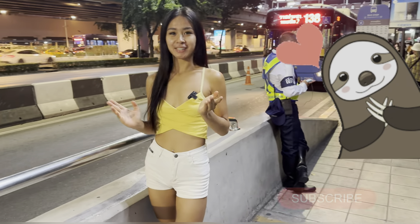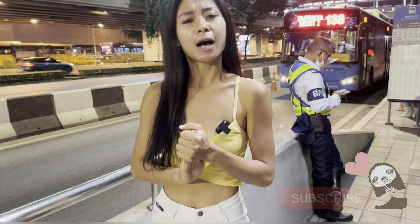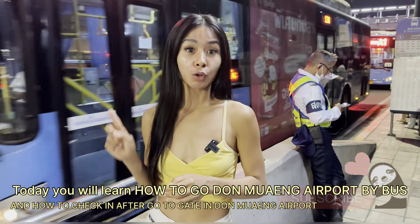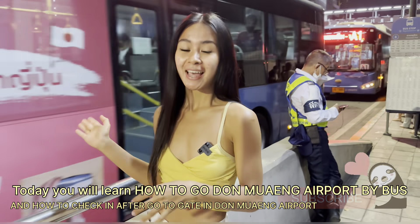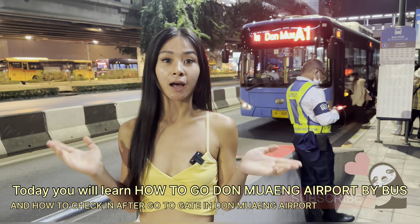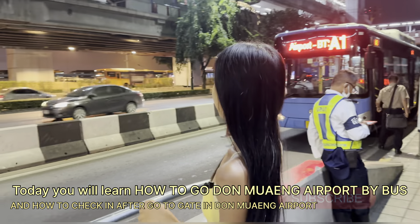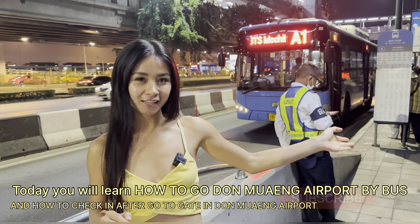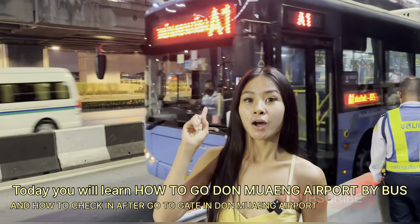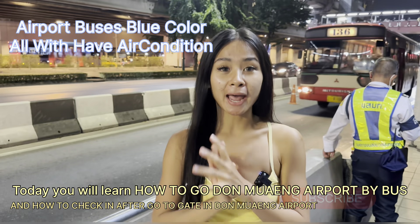Hello everyone, welcome back to my channel. In this video I will give you information — I know many foreigners when they come to Thailand don't know how to go to the airport by bus. Here is Chatuchak Park; you can come here by BTS, by bus, or by MRT. We will start from here and go to Don Mueang Airport.